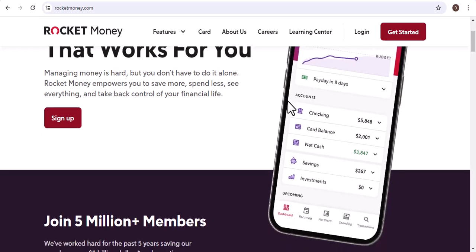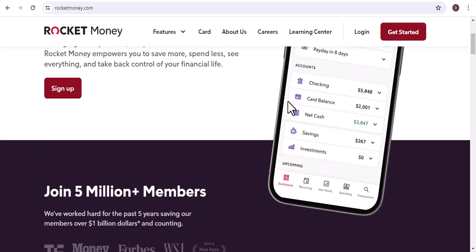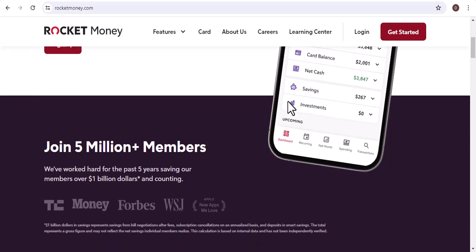Remember, Rocket Money is a valuable tool for saving money and simplifying your finances. By understanding the refund process and being patient, you can maximize the benefits of using this app.